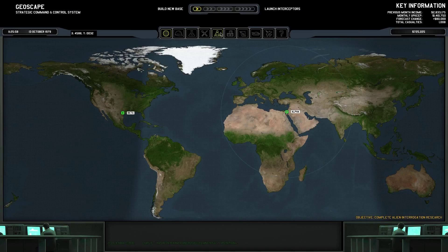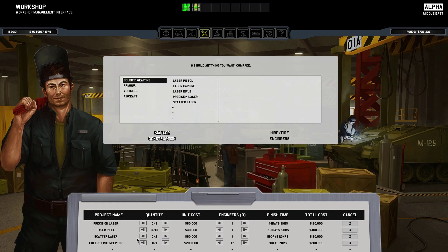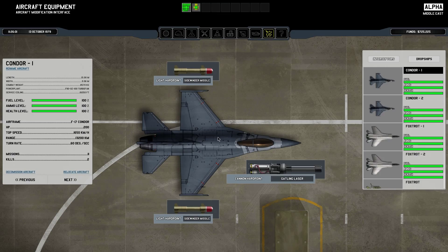So basically, what this means is I can now make scatter lasers for my troops to use as miniguns, but also my Condors are now going to be using the Gatling laser instead of the original autocannons, and this will make them much more effective in combat. Interesting stuff.